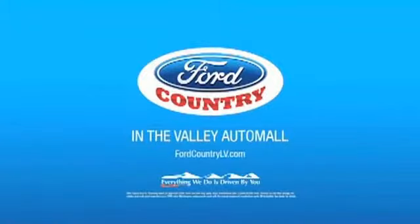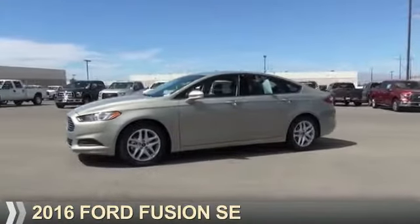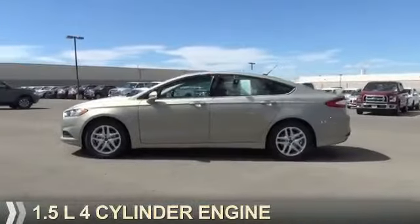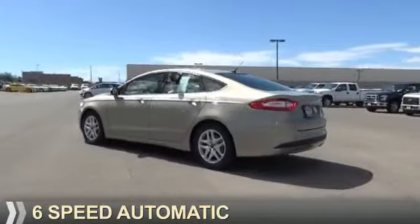Visit Ford Country in the Valley Auto Mall today. Presenting the 2016 Ford Fusion. It's powered by front-wheel drive, a 1.5-liter four-cylinder engine, and a six-speed automatic transmission.